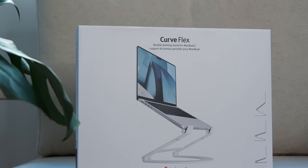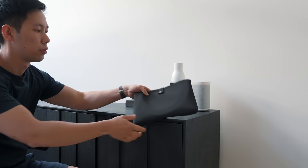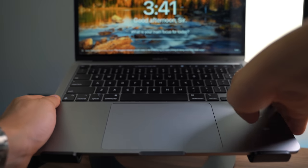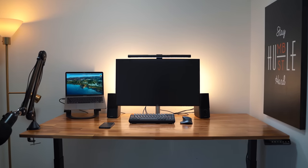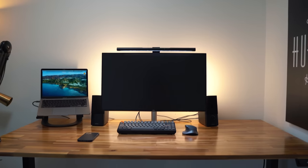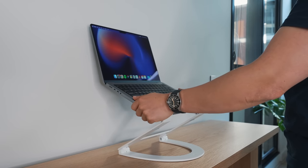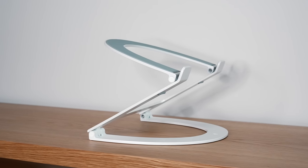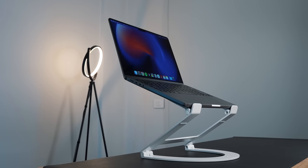Next up is this amazing laptop stand by 12 South. I take it with me everywhere when I'm working remotely, and it's perfect for students too. If you've watched my earlier desk setup videos, you'll know I've used their curved stand to prop up my MacBook next to my main display as a secondary display. This is their relatively new updated version, the 12 South Curve Flex. It's a Z-shaped flexible frame with a curved base, and it can sit your MacBook up to 22 inches in height from your desk, which prevents you from hunching down.